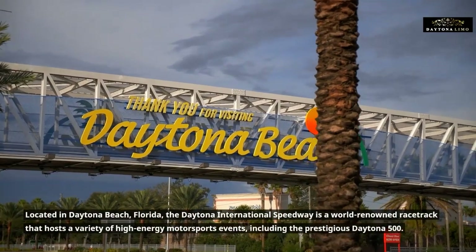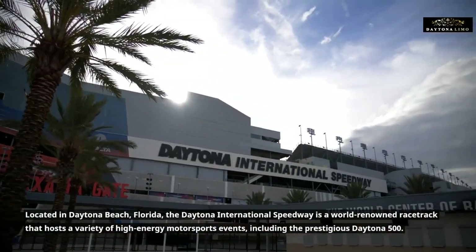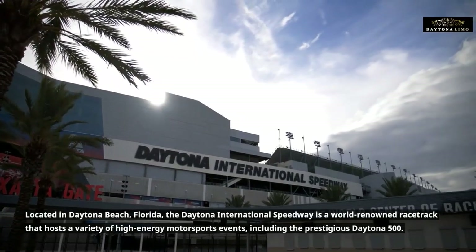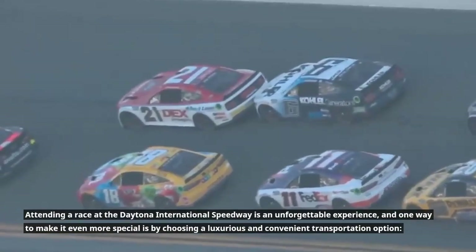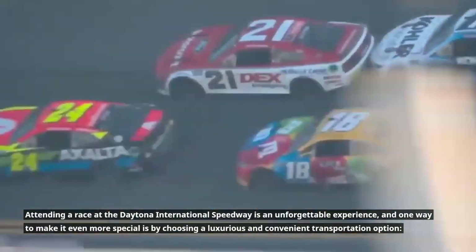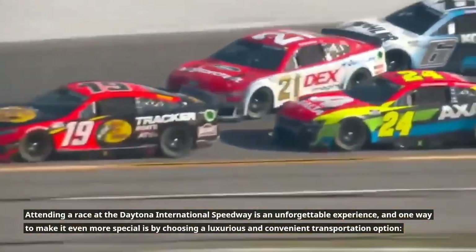Located in Daytona Beach, Florida, the Daytona International Speedway is a world-renowned racetrack that hosts a variety of high-energy motorsports, including the prestigious Daytona 500. Attending a race at the Daytona International Speedway is an unforgettable experience, and one way to make it even more special is by choosing a luxurious and convenient transportation option.